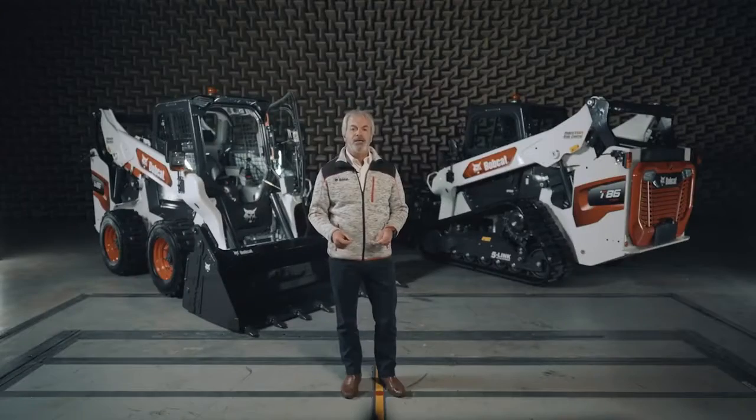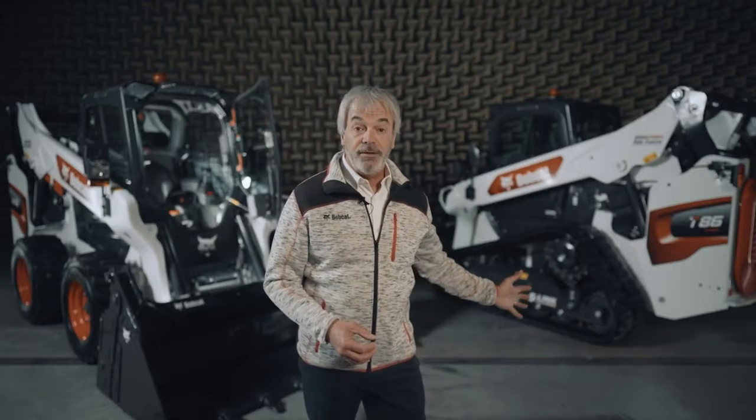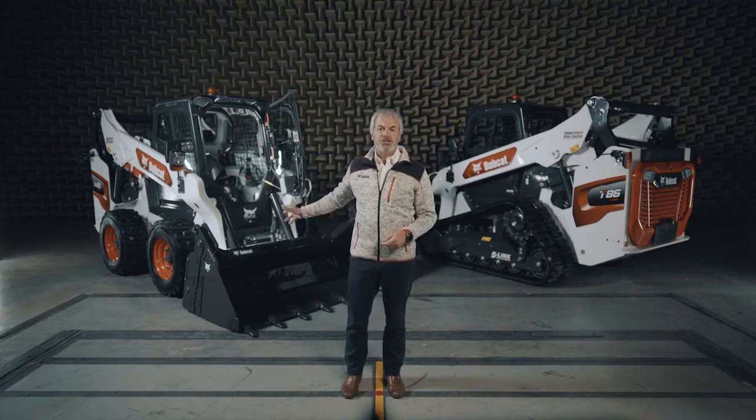Now is the time to add the top of the line, our most powerful compact loaders: the new T86 compact track loader and S86 skid steer loader.